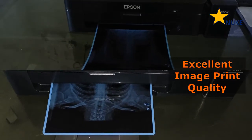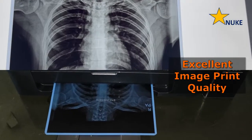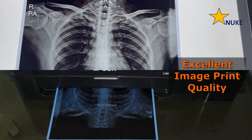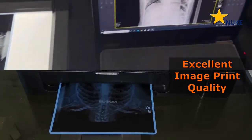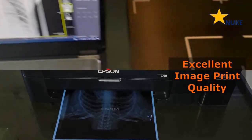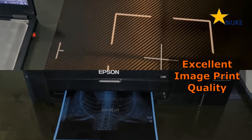With our advanced digital radiography panel, experience crystal clear radiographs with unprecedented clarity and detail in every image. Detect even the smallest abnormalities with confidence, ensuring accurate diagnosis and better patient care.